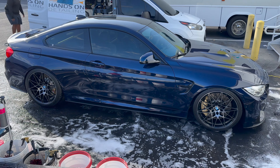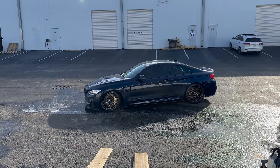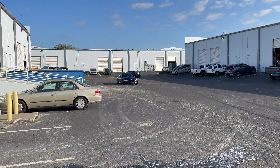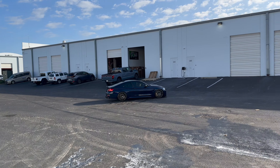They're going to take the car out for a drive to get any water out. Looking shiny — glossy, glossy, glossy.